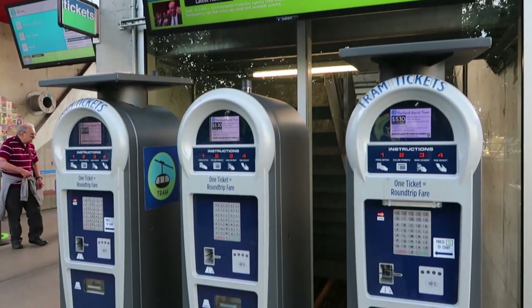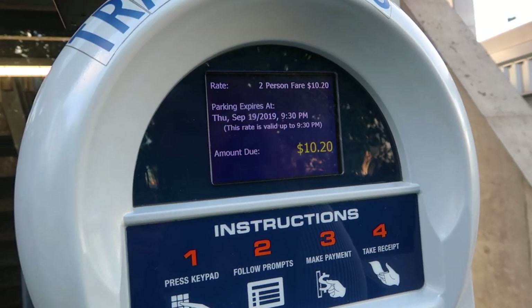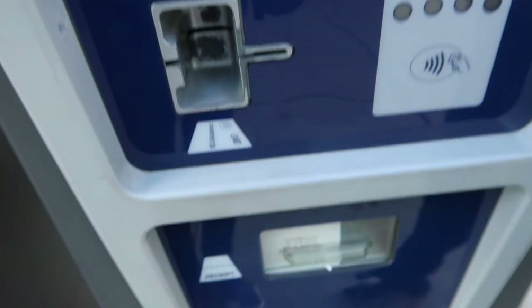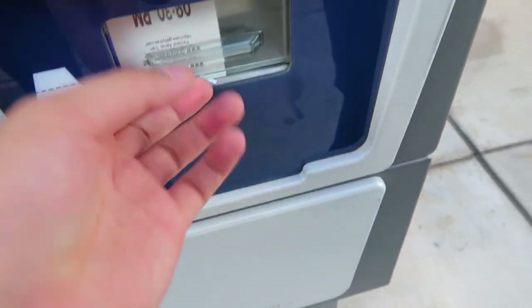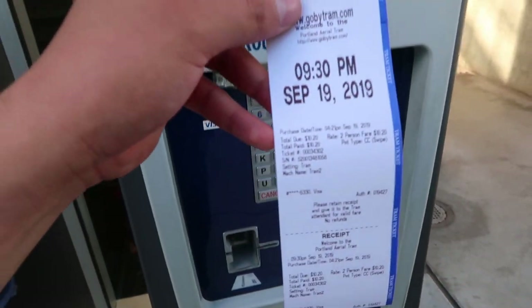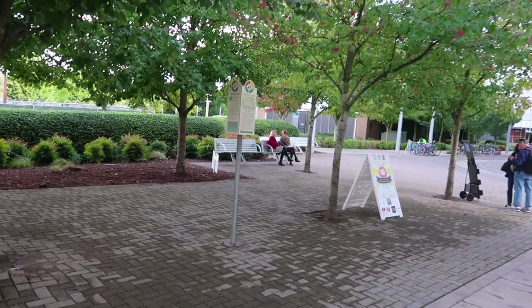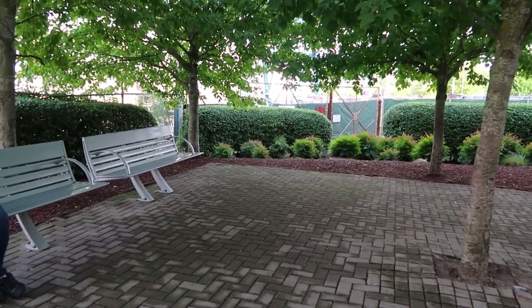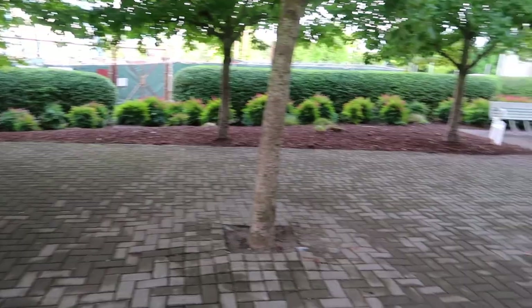There are some automatic ticket booths. The round trip for two people is $10.20 and they accept a credit card, which is nice. There's our receipt. Right over here there's a waiting area if you just want to relax after you get off, or before you get on if there's a long line.